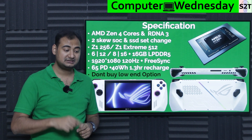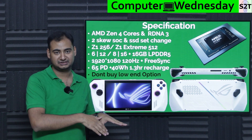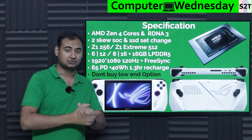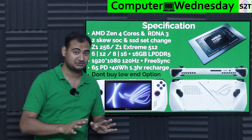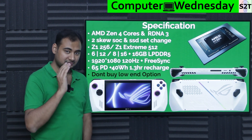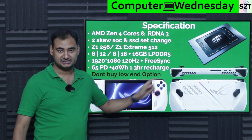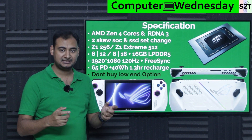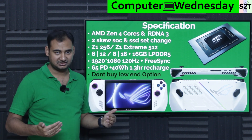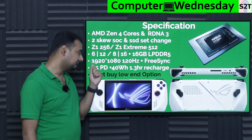With FreeSync, if the frame rate drops from 120 to 90, the GPU directly communicates with the display to refresh slower. You won't notice it — the user experience is tangibly better. Even within a range of 30 fps to 120 fps, any fluctuation is compensated. You get a much smoother experience even if the frame rate is fluctuating, because FreeSync adapts in real time.